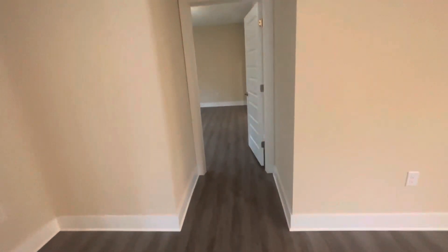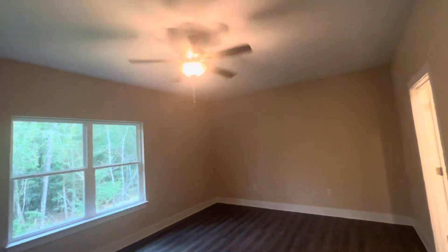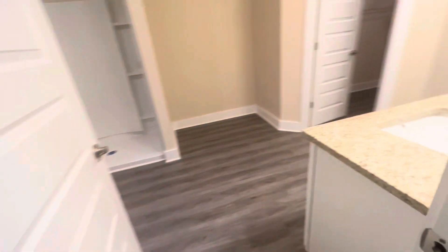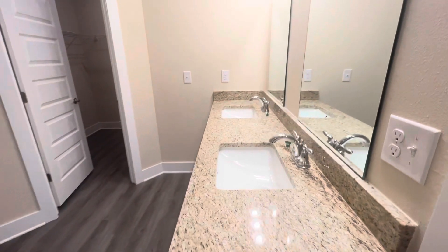I believe there's already on the MLS some dimensions. Here's the master bedroom — really nice size. Plenty of room for a big screen TV there. Bed this way. Granite dual vanity. Master closet.